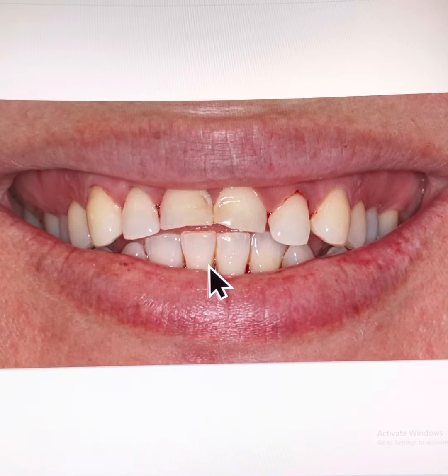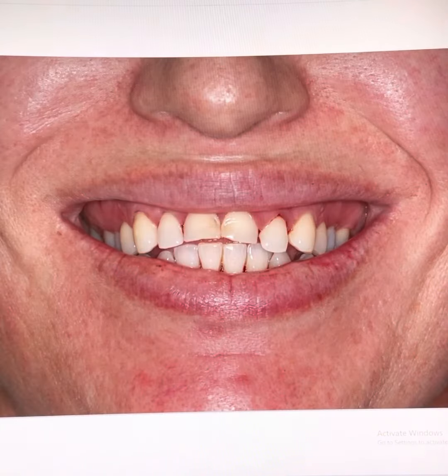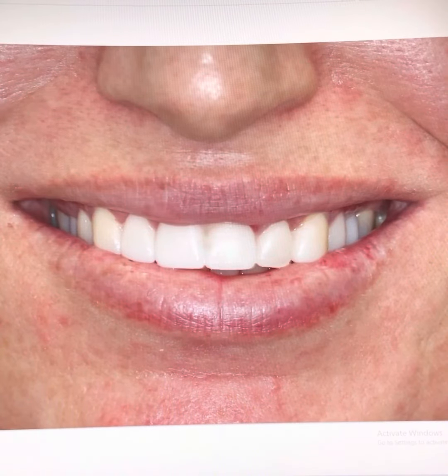The lower front teeth have also over-erupted into the curved space. In this case, the patient chose a natural style with a colour just whiter than the whitest natural teeth colour.